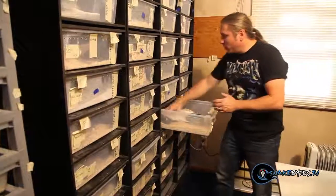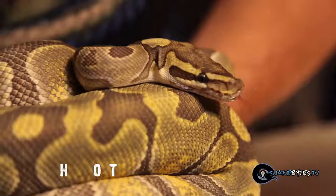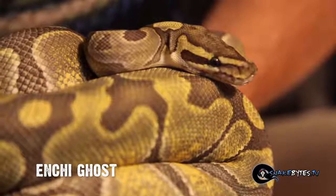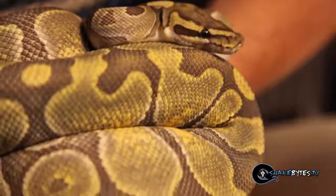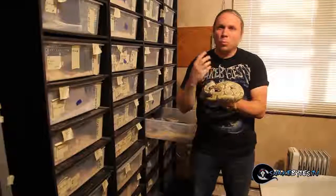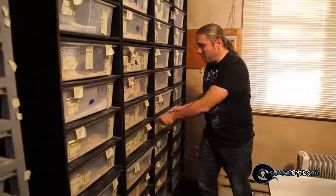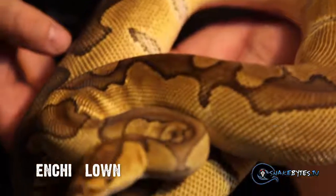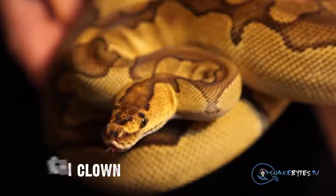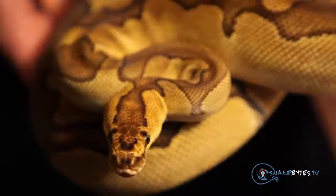Everyone knows that I'm absolutely an Enchi nut. There are some beautiful Enchi combos here, and I really want to start with this one right here. This is an Enchi ghost. The Enchi gene is co-dominant and the ghost or hypo gene is a recessive, but when they come together it's a really, really beautiful snake. There are a lot of other Enchi combos in here that absolutely blow me away. Check this one out — this is an Enchi clown, and that Enchi gene just really cleans things up and makes it pop. So this is a beautiful animal.